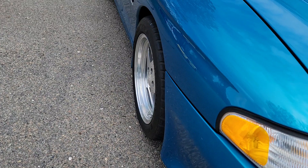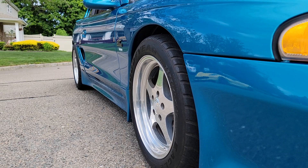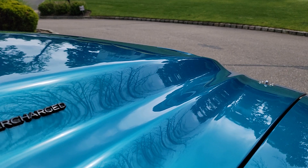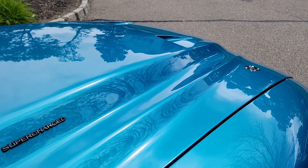In the front you've got 275/40s and in the rear you've got 315/45s. Only 18,000 miles — just amazing. The original teal color was offered in 1994 and 1995. The sides are also completely tricked out.